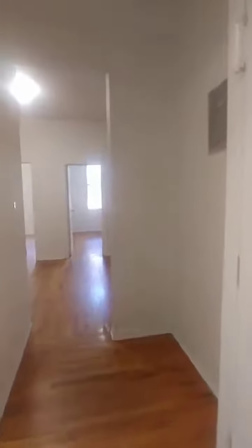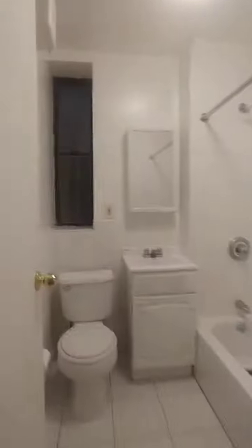To your left, you have the smallest of the three bedrooms. Big entryway area. On your left, you have your bathroom.